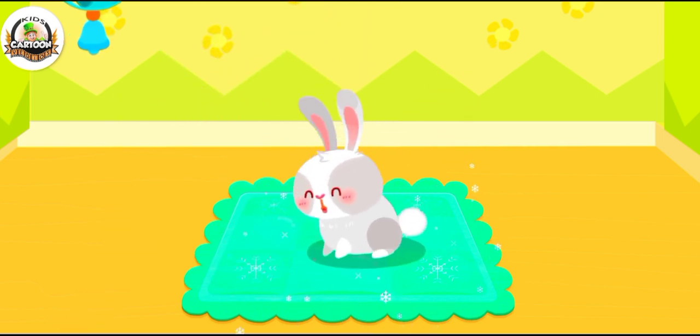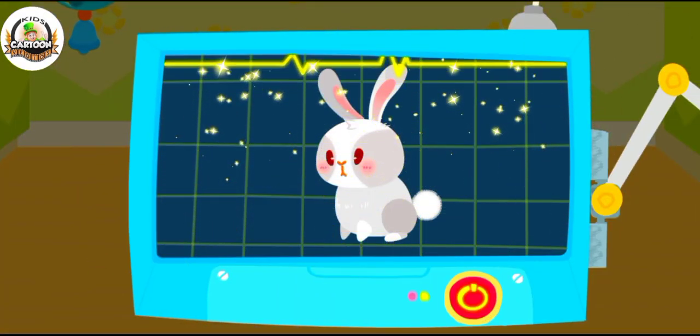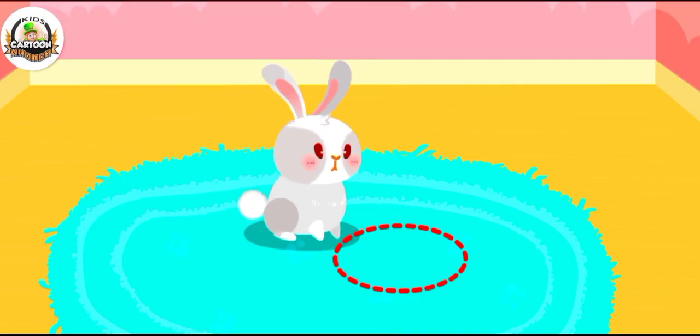Great! The rabbit is hopping again, and it's so adorable. The examination is complete. It's totally healthy now. Let's feed it.